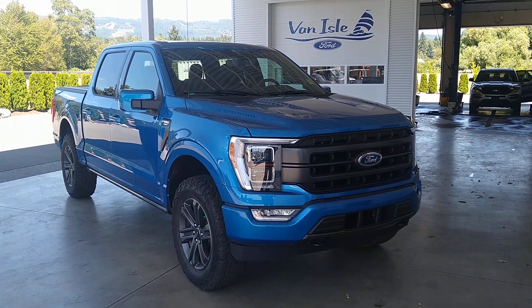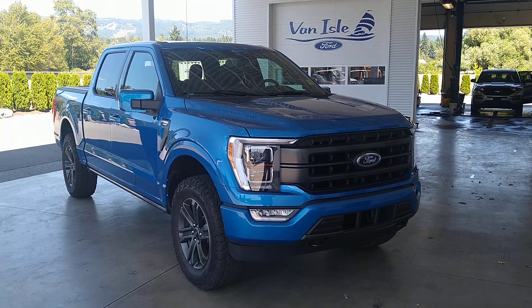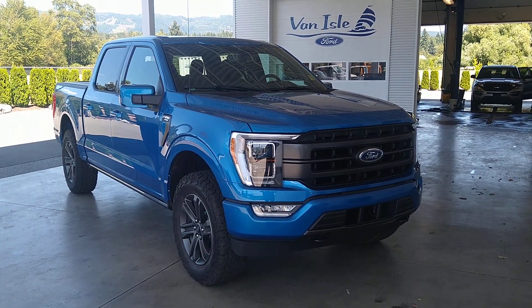Hi everybody, Charles here once again from Van All Ford in beautiful downtown Port Alberni, British Columbia, and just want to spotlight the 2021 Ford F-150 502A Lariat with the Sport Package.